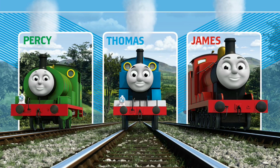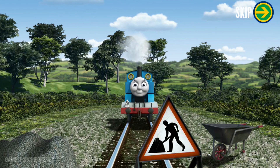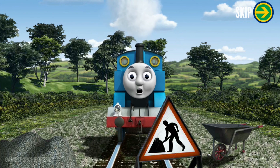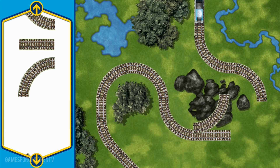Sir Topham Hatt has a special delivery to go to Brendam Docks. Which engine shall make the next delivery? Thomas sets out for Brendam Docks. Suddenly, his way is blocked by track repairs. Can you help fix the track so Thomas will be on time? Make the repair using a track piece. You repaired the track!